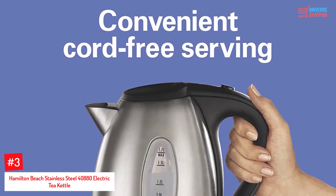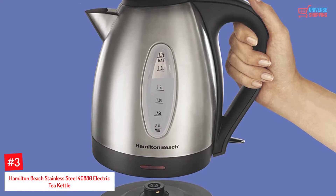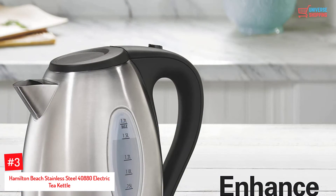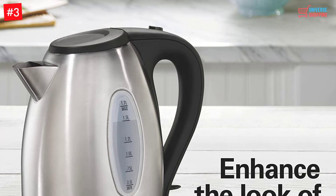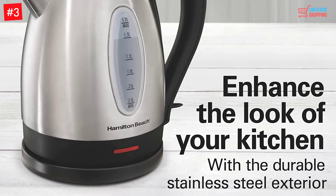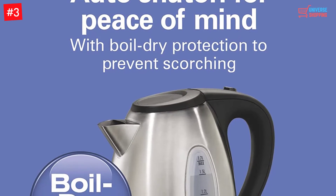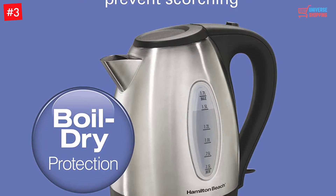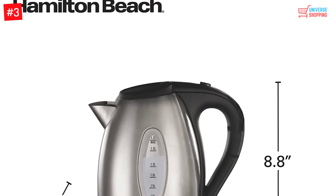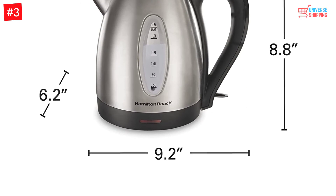At Number 3: the Hamilton Beach 40880 Stainless Steel Electric Tea Kettle. Coming in silver, it has a simple yet highly efficient design that will fit any type of kitchen. With its auto-shut-off and cordless design, this electric kettle offers convenience for every use. When it comes to performance, this appliance does the job well — it boils water easily and within just a short period of time. Its simple design combined with its capacity to boil water easily is enough reason why it deserves a commendation.